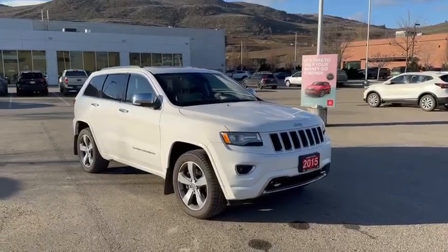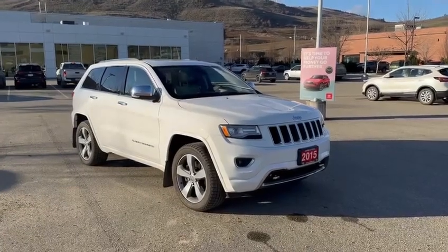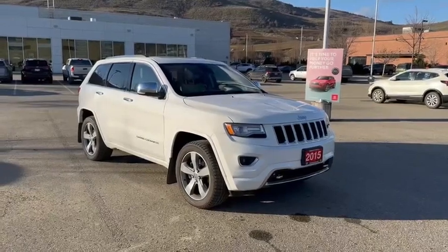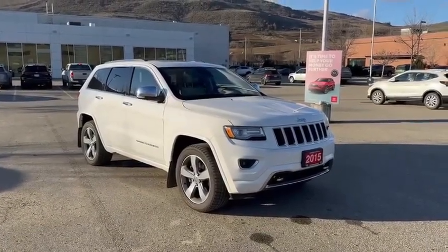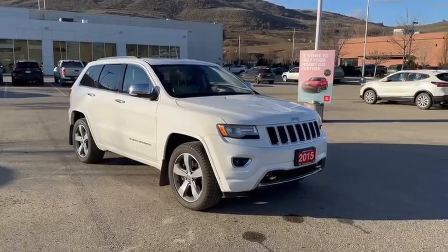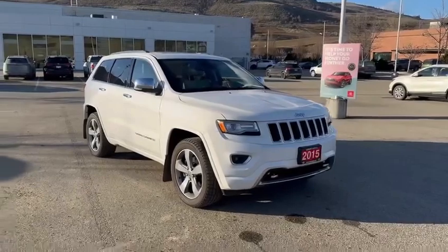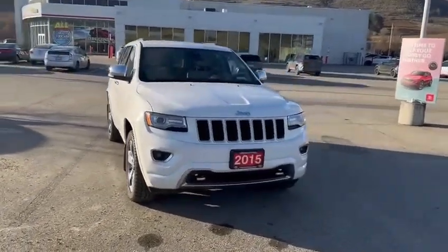Hey everyone, this is Dylan Inera here over at Vernon Toyota. Today I'm going to be going over this 2015 Jeep Grand Cherokee in the Overlander package that we just took in on trade. This Jeep Grand Cherokee does come equipped with the 5.7 liter V8 Hemi engine. This unit does currently have just over 131,000 kilometers and we have it listed for $27,995.